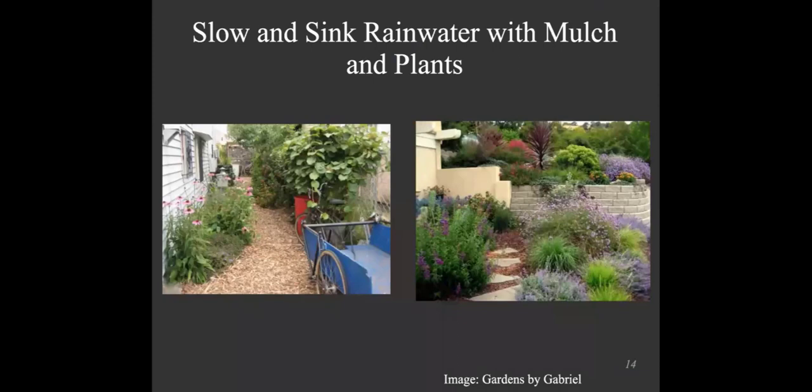Simple things you can do: make your landscapes more permeable so they soak up water instead of flushing it away. Use permeable paving materials — paving stones with gravel or wood chips in between that lets water soak in. You can still have nice pathways and the rainwater can soak in. Also, having deep-rooted plants will help infiltrate water on your site.